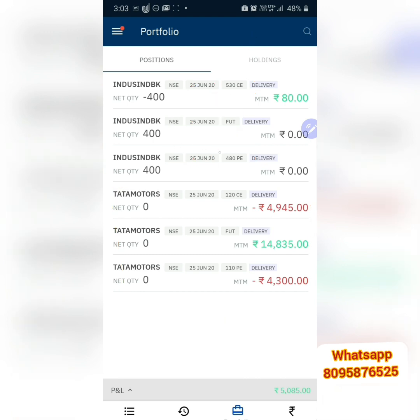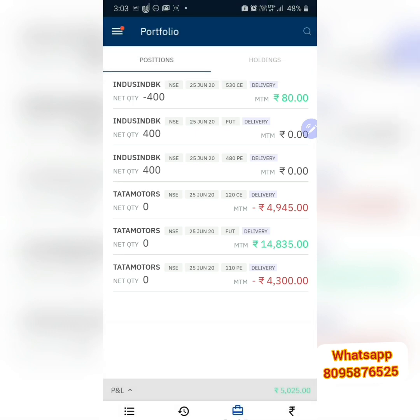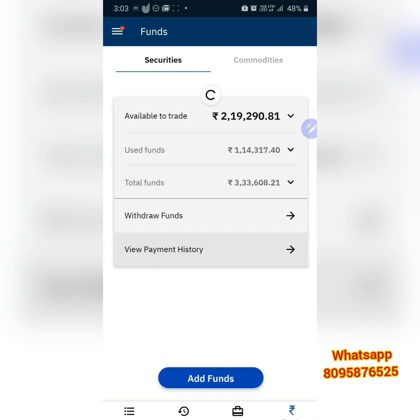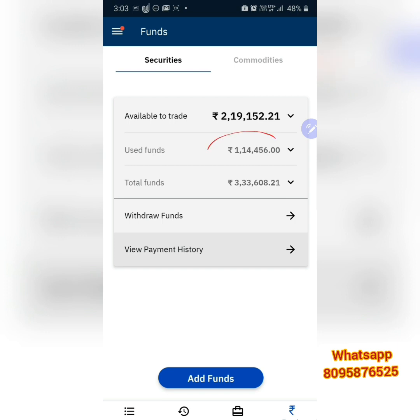Today there was a huge gap-down — the market opened very negative. Luckily, the insurance we had taken saved us. This is the benefit of having this insurance and hedging. Though the future made a lot of loss, the insurance saved us. You can see the fund used is hardly one lakh fourteen thousand — this is another benefit of using put options as insurance, requiring very little capital.